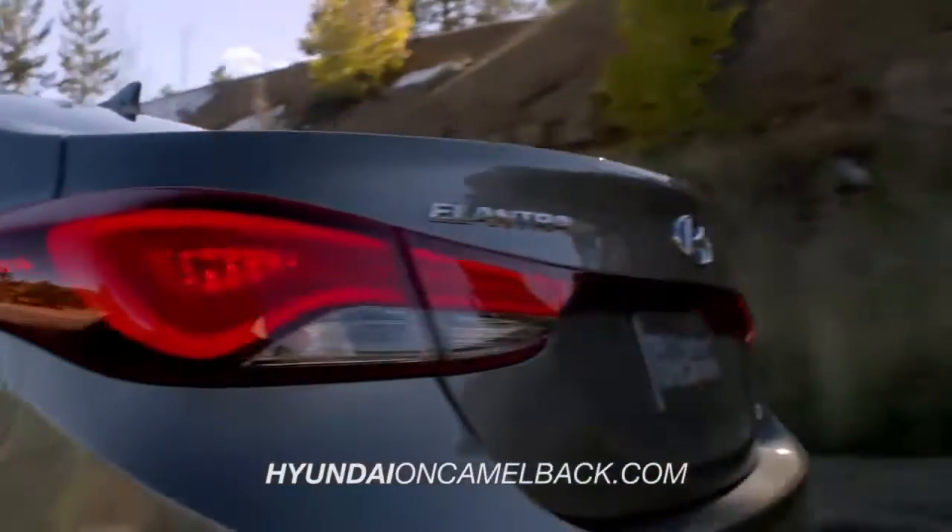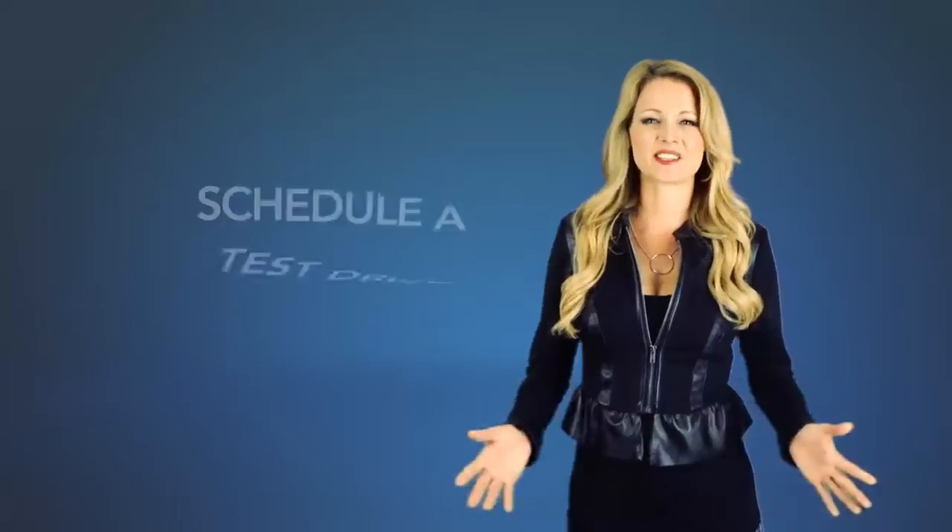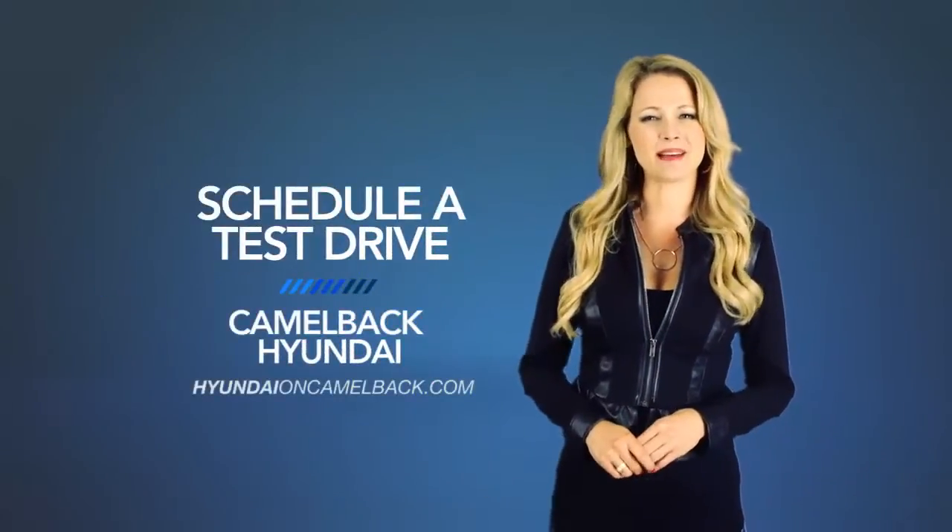So what are you waiting for? Get more right now! Schedule a test drive of your very own at Camelback Hyundai today!